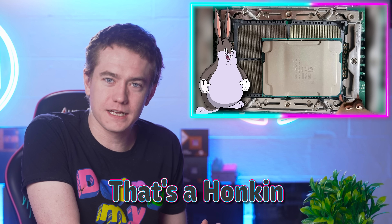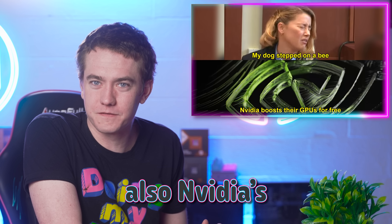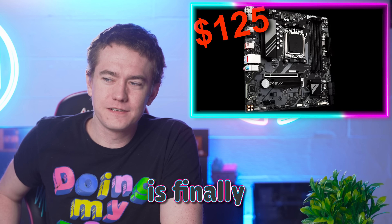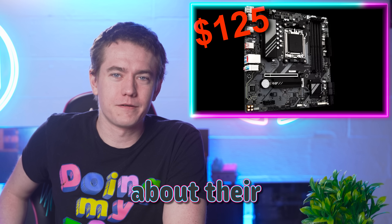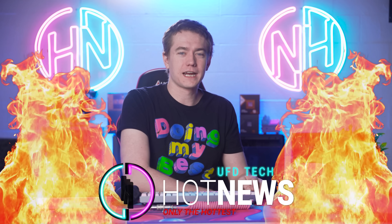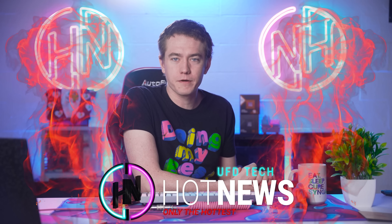We've seen Intel's latest CPU — that's a honkin' wonkin' chomper. Also, NVIDIA is giving you new features for free, and AMD is finally not lying about their motherboards. Let's get into the hot news, everybody. I'm your host Brett. We're going to be going over the hottest tech news that I can find on the internet while you enjoy your breakfast.